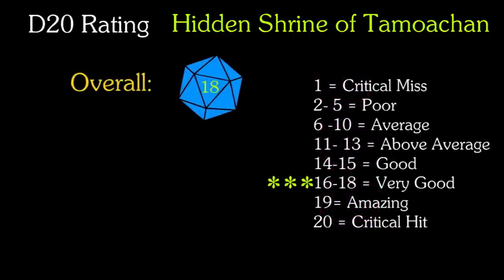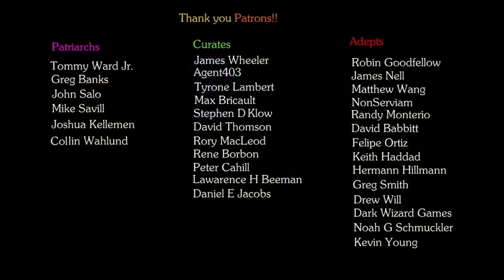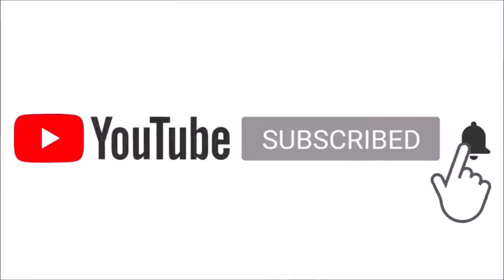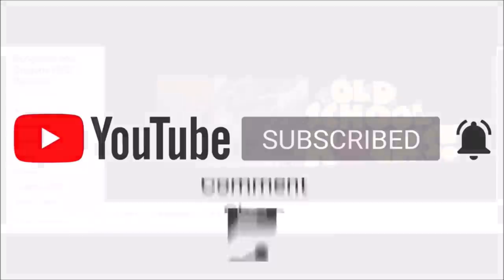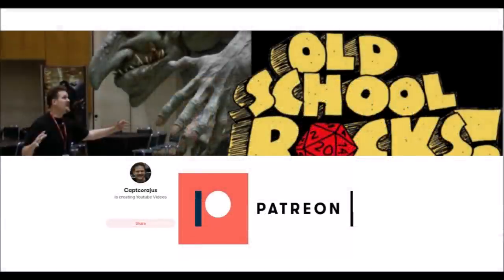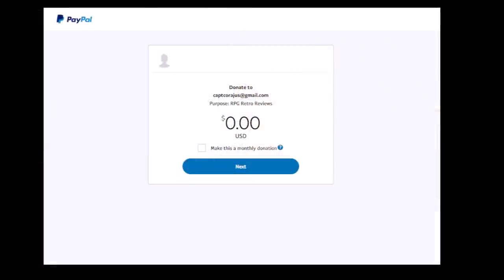Thank you all so much for watching. I'd like to give a big shout-out and thank you to all my Patrons. If you enjoyed this review, please subscribe and click the little bell so you'll get updates when I add new content. Please give this video a like, comment, and share. Join the channel's Facebook page, RPG Reviews, and consider supporting the channel by becoming a Patron yourself. Or alternatively, you can just send a tip through the PayPal tip jar, link in the description. As always, my friends, may your D20 roll true, and game on.